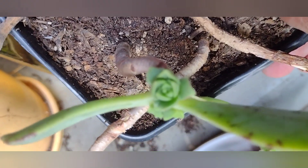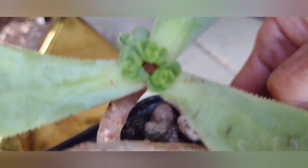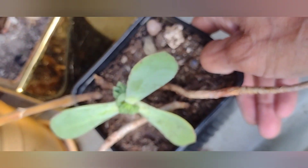These sticks — I don't think they're going to grow anything, but I'm giving them a chance. See how many little rosettes came out of this beheading: one, two, three, four — looks like five or so.